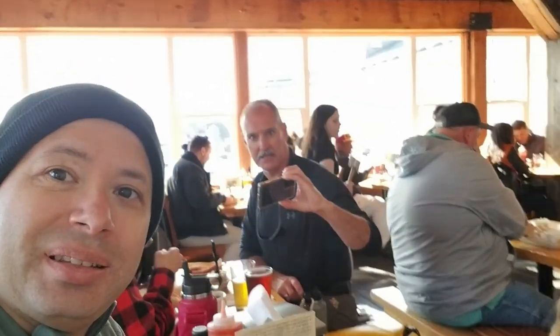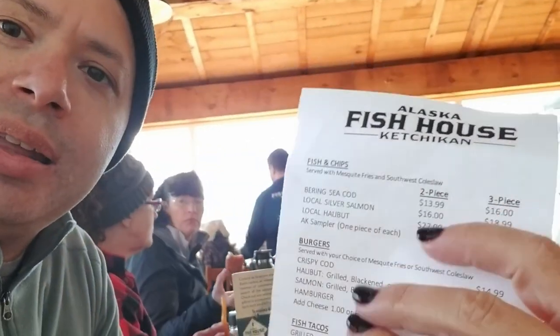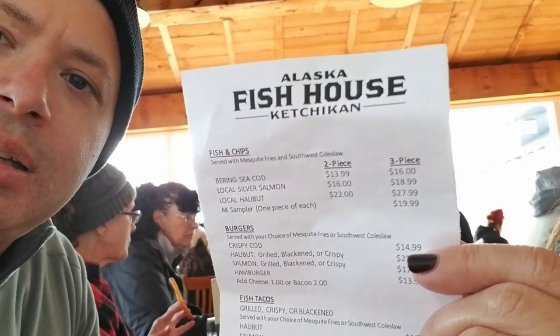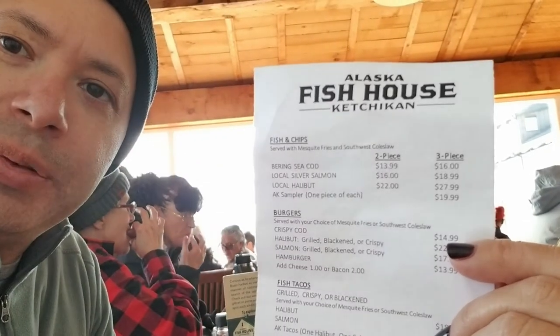We are here at the Fish House at Ketchikan, Alaska. It was a bit of a wait in line to get in and put your order, but as soon as you put your order, they allow you to sit. Look at the seating though. We were told it's one of the best places to eat here. We got the AK sampler — lots of seafood variety.